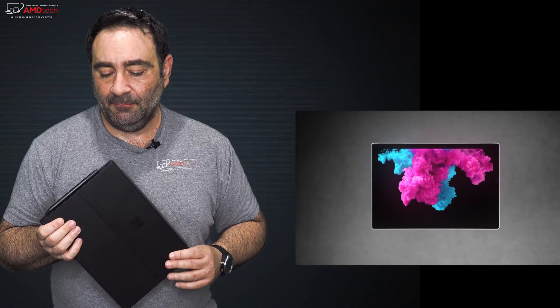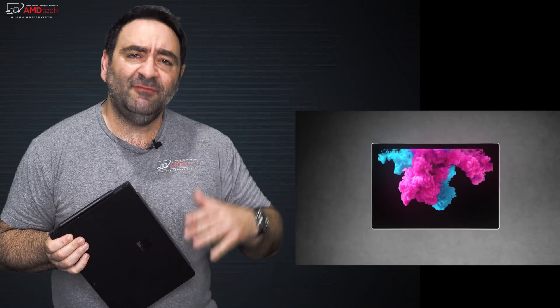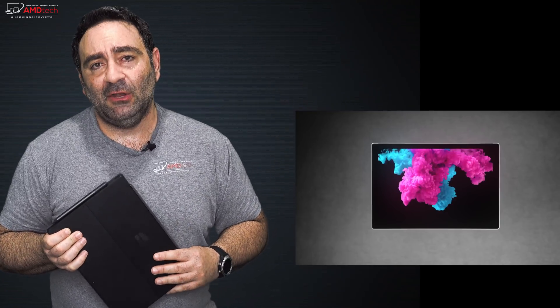Earlier this week, I took delivery of the Surface Pro 6, the much-anticipated follow-up to last year's popular Surface Pro line, and I've been pretty impressed with it ever since. I've run the benchmarks, I've done all the testing, and here's my final review.